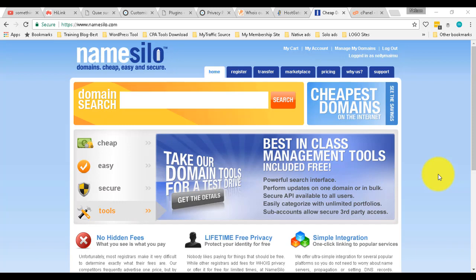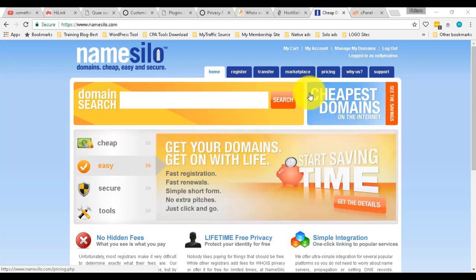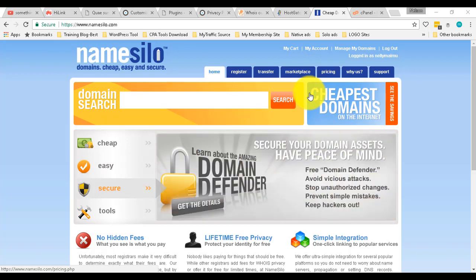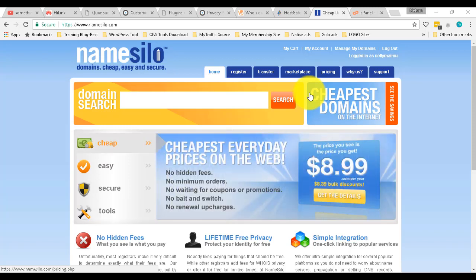Because if you buy a domain name from a registrar like Namesilo, HostGator, GoDaddy, or Namecheap, they don't give you hosting — a place where you're going to host every file, every word, every picture and video. What they're going to give you is just a name, a default landing page. When you type your domain name, they're going to direct you to their own page because you have not pointed it to the hosting company you already purchased.